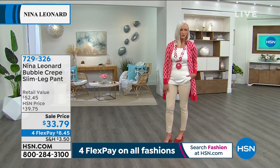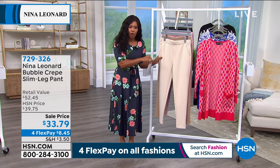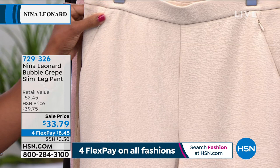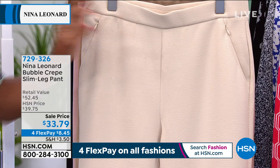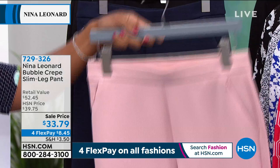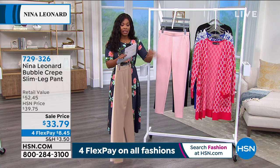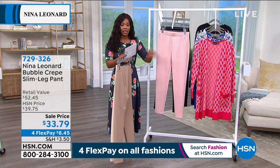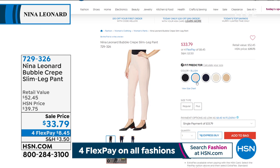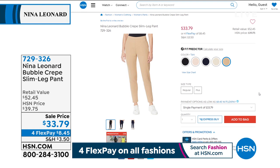The pant Jan is wearing is the bubble crepe slim leg pant. It's a crepe with great texture — when you see it up close you'll see what makes it different. There are diagonal zip pockets and a beautiful waistband. Colors: stone, tan, blush, navy, and black. If you've picked up anything from Nina Leonard in navy or blush, it's going to match perfectly — that's what it was designed to do. Available extra small to three X, twenty-nine inches in length, poly spandex blend, machine wash, tumble dry.